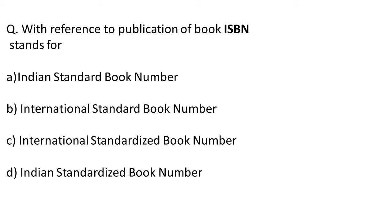Option A is Indian Standard Book Number, option B is International Standard Book Number, option C is International Standardized Book Number, and option D is Indian Standardized Book Number. The correct long form is B — International Standard Book Number. I hope you guessed it correctly.